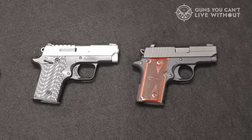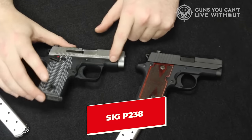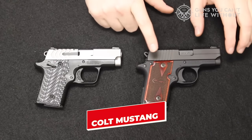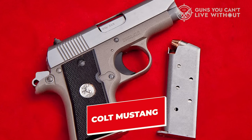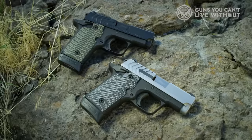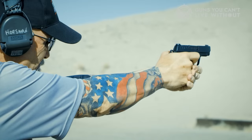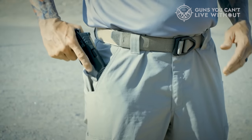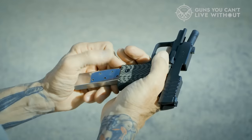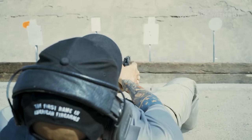Number 4: Springfield 911. Some people say that Springfield copied the SIG P238 with this pistol; however, that's not an accurate statement. In reality, SIG's P238 was SIG's version of the Colt Mustang, and the Mustang itself is a miniature version of the venerable 1911. Each version gets better. The Springfield 911 is just as sweet as the SIG P238, yet it's a bit thinner and lighter. Its trigger is also a bit better — once the safety is flicked off, a smooth 5-pound pull releases the hammer. A sweet trigger is a great feature when you're searching for the best concealed carry guns.